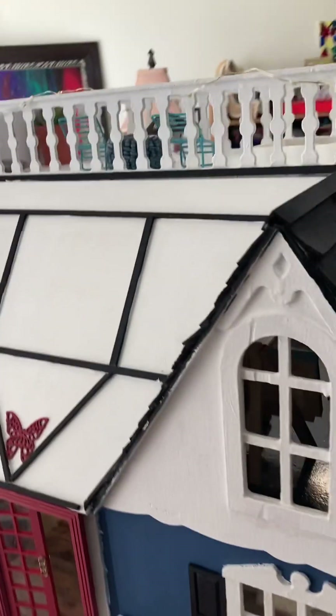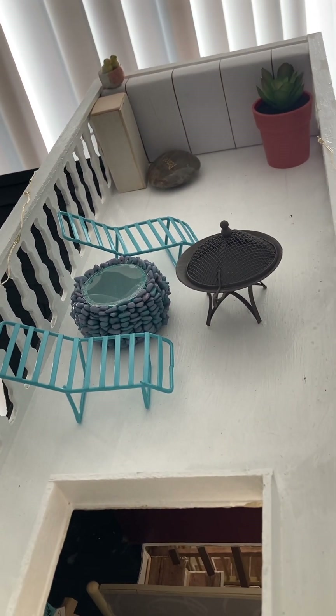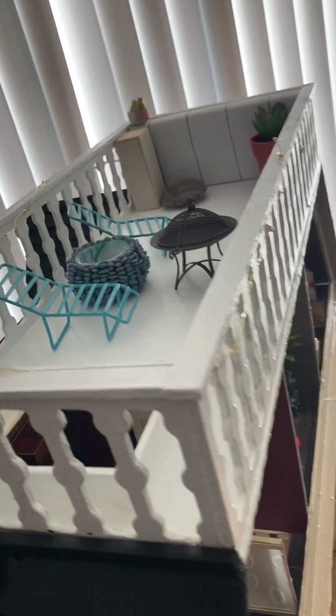I do not own the rights to this music. I used cork for the siding and I just spray painted it black. That's the rooftop, but I'm still working on it. Actually, the whole house is still being worked on.